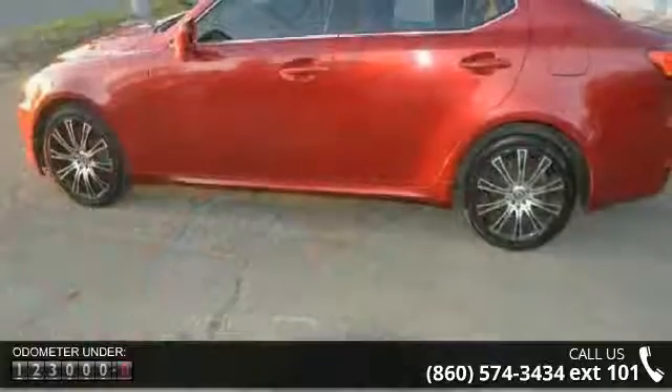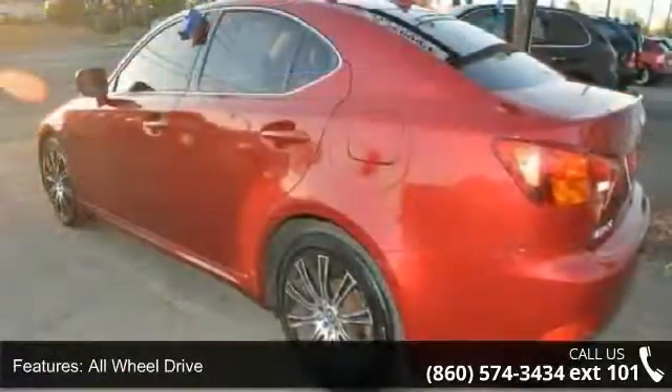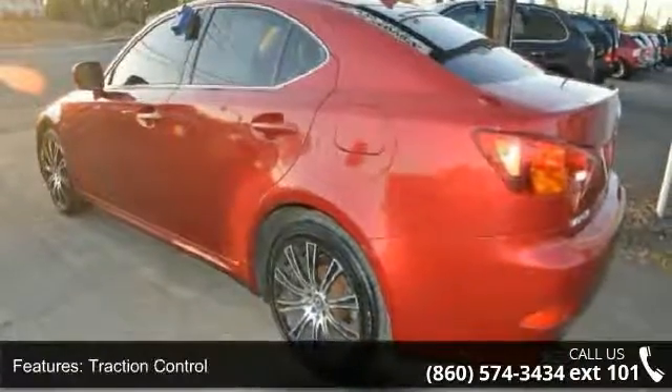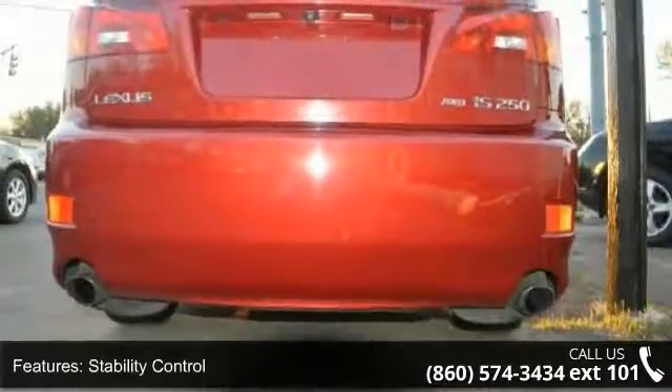Enjoy these notable features: all-wheel drive, traction control, stability control, aluminum wheels, power steering, 4-wheel disc brakes, ABS, brake assist, automatic headlights, and fog lamps.